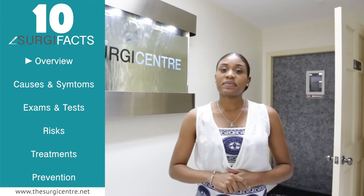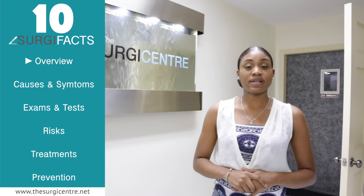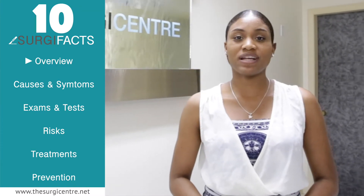What causes diabetes? Diabetes, also known as diabetes mellitus, is a group of diseases that result in too much sugar in the blood, or high blood glucose.